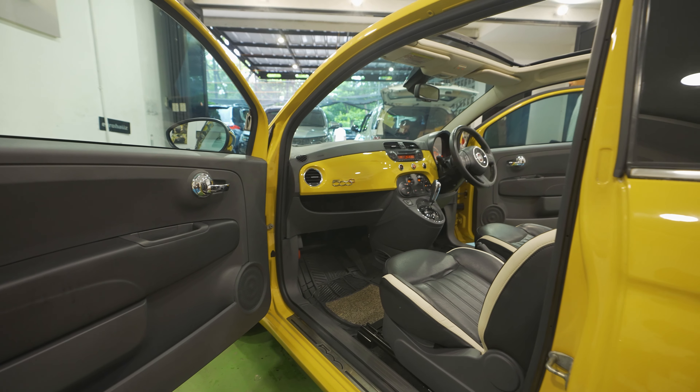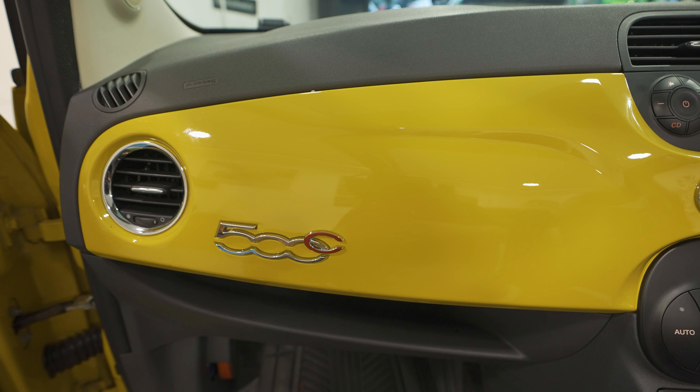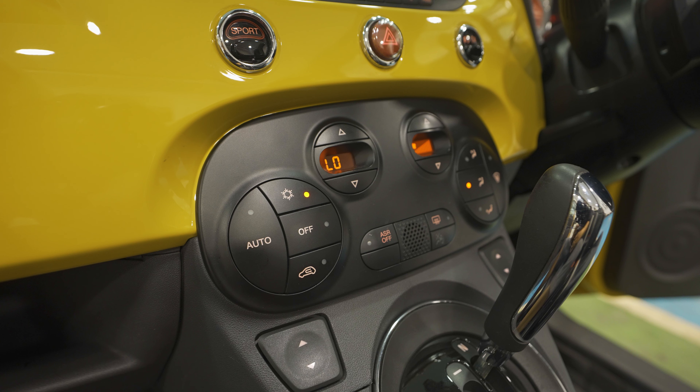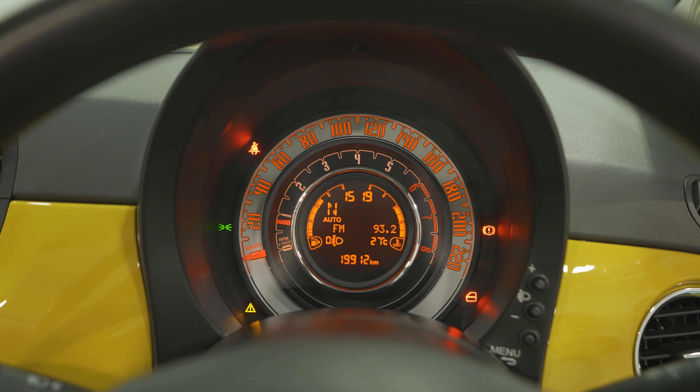Contoh misalkan gue masukin mobil ini dari Italia, ya gue ambil yang speknya Italia. Tapi mungkin mereka bikin untuk spek Asia atau spek UK di mana negara-negara punya setir sebelah kanan. Di Eropa kebanyakan mobilnya setir kiri. Makanya kalau kita beli, biasanya Japan spek, UK spek, atau Aussie spek, karena mereka punya spesifikasi setir di sebelah kanan, sama seperti di Indonesia.